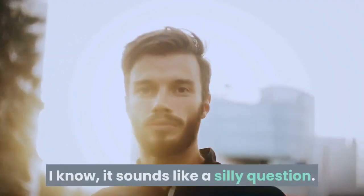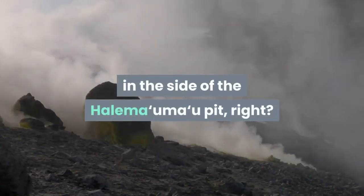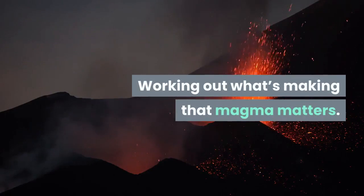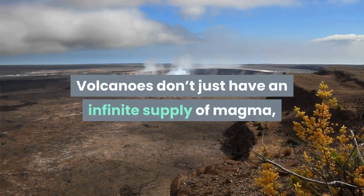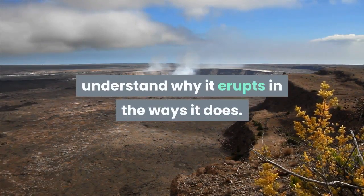I know, it sounds like a silly question. Of course the lava's coming out of the fissure in the side of the Holomaumao pit, right? Yes, you've nailed it, but that's not what I mean here. Working out what's making that magma matters. Volcanoes don't just have an infinite supply of magma, so finding out what's making new magma and driving an eruption helps us better understand why it erupts in the ways it does.